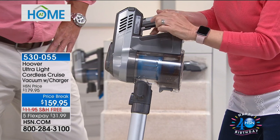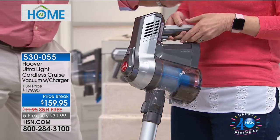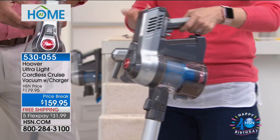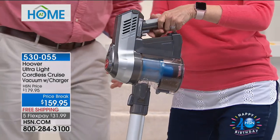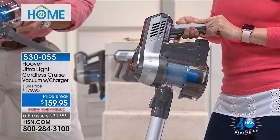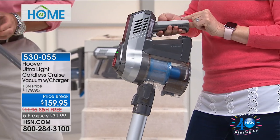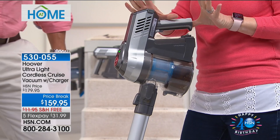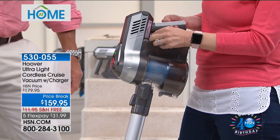Look at this — it gets sore, it really does. So I change hands because my finger really gets sore after holding it. So let me show you this — this is a big deal. Okay, right there, instead of holding it the whole time, there's a little trigger lock. And look — no hands and it's on. How cool is that?